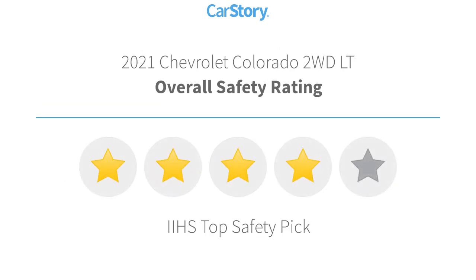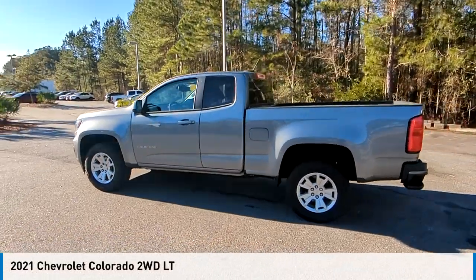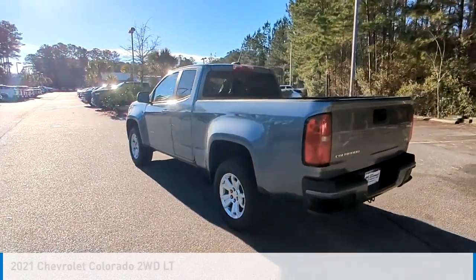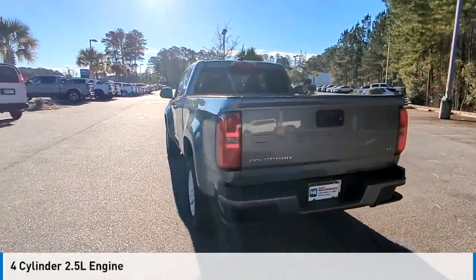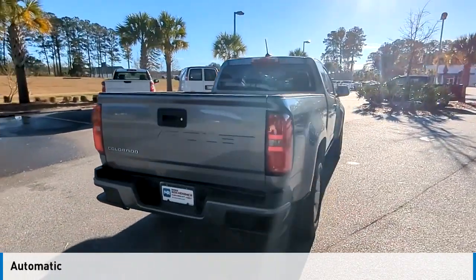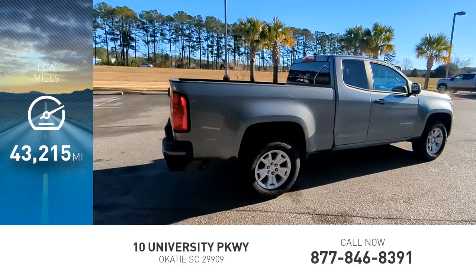With these ratings, we are pleased to show you the 2021 Colorado. This vehicle is powered by a rear-wheel drive, four-cylinder, 2.5-liter engine, and comes with an automatic transmission. This vehicle has less than 45,000 miles.